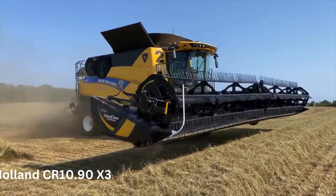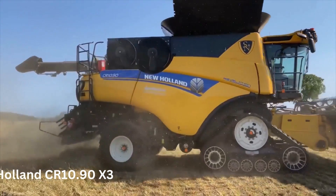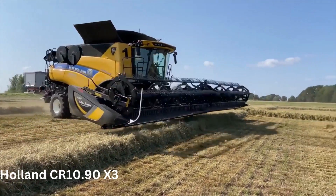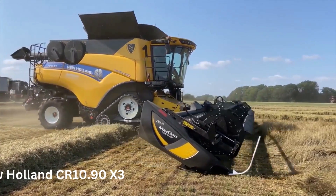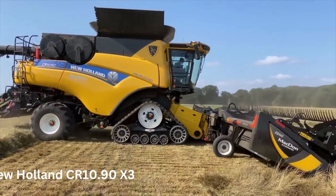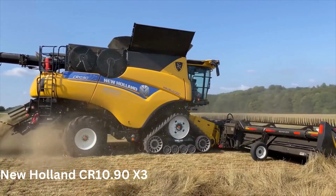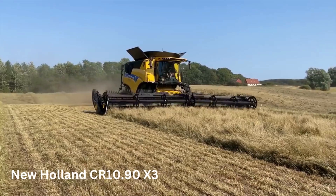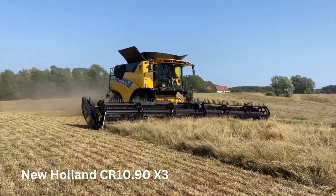Number 4: The New Holland CR 10.90 X3. The New Holland CR 10.90 X3 Combine Harvester is a state-of-the-art machine produced by New Holland. This combine harvester is an upgraded version of the standard CR 10.90, featuring advanced technology and improved performance capabilities. With a total length of over 35 feet and a height of over 15 feet, it is one of the largest combine harvesters on the market. It is also equipped with a 410-bushel grain tank and a 45-foot unloading auger, which allow it to harvest crops quickly and efficiently.